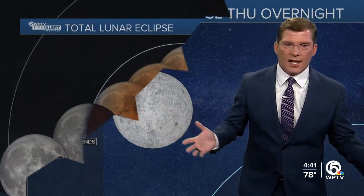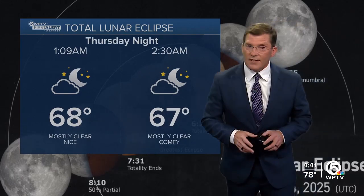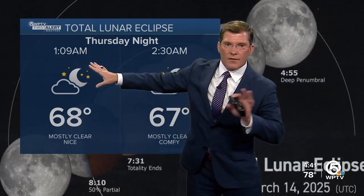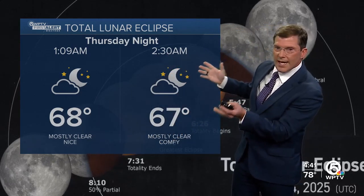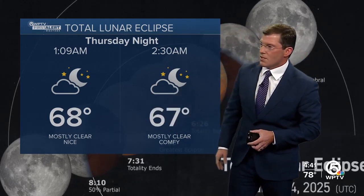Obviously we're going to need clear skies for this, and right now it looks like Mother Nature is going to give us that. We're going to see just a couple of clouds around 1:09 when everything begins — maybe just a few clouds, otherwise mainly clear at 68°. Right around the point of totality at 2:30 in the morning, we're looking at mainly clear skies with just a couple of clouds around. Very comfortable temperatures too.